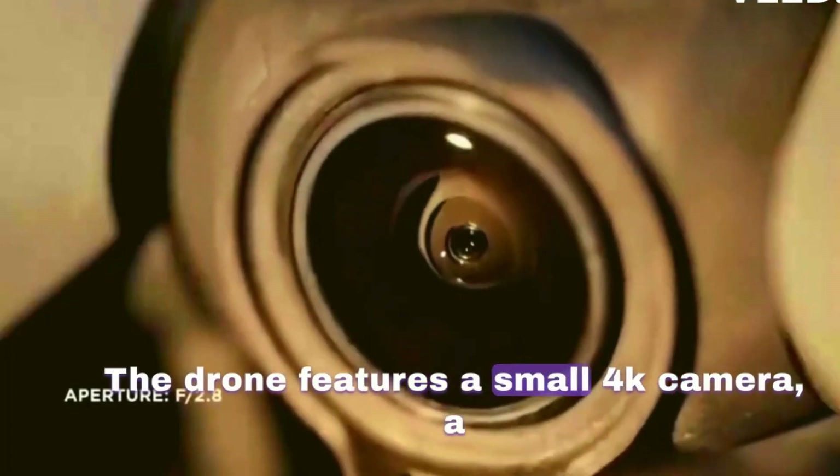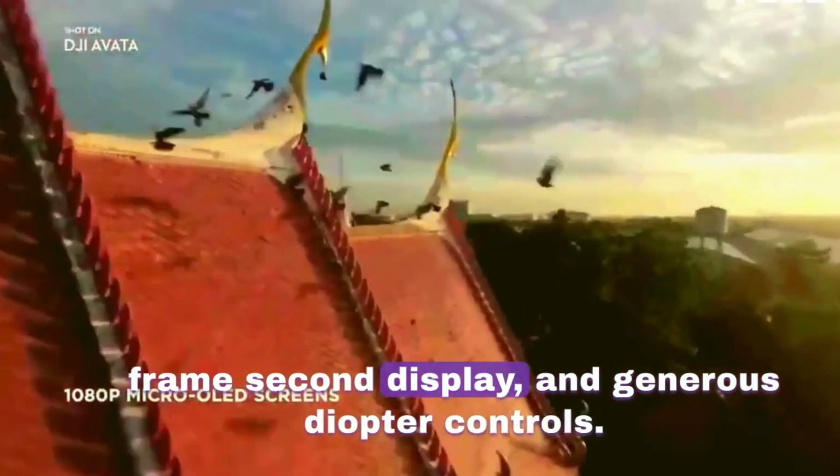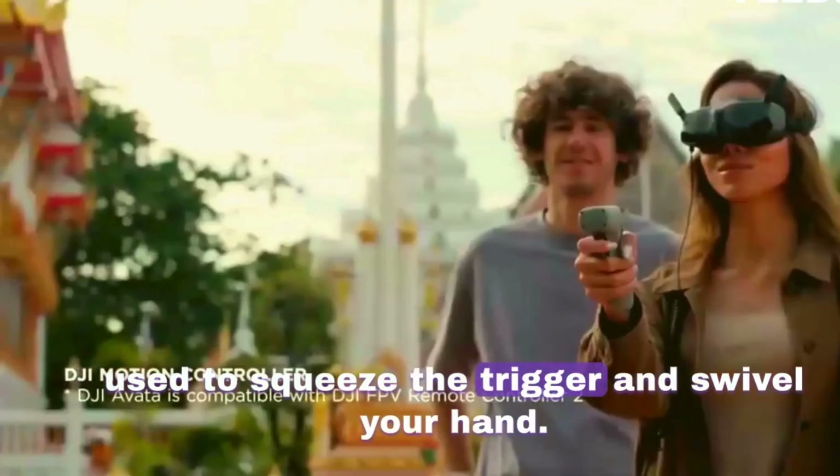The drone features a small 4K camera, a sharp 1080p 100 frames per second display, and generous diopter controls. It is flown with a joystick, which can be used to squeeze the trigger and swivel your hand.